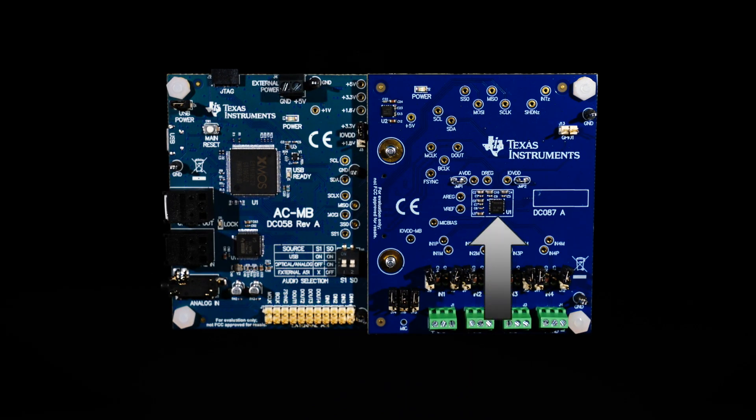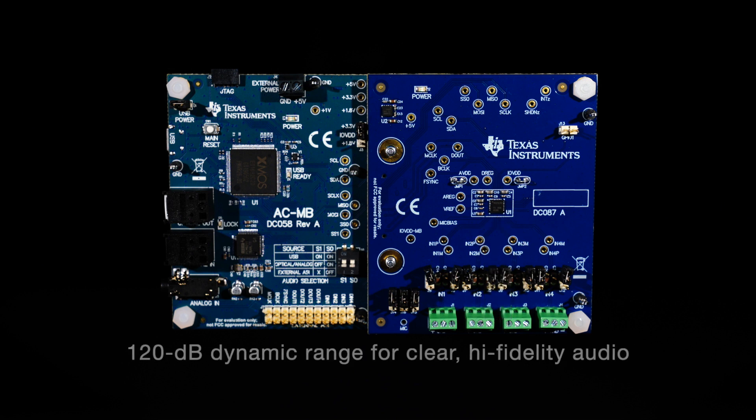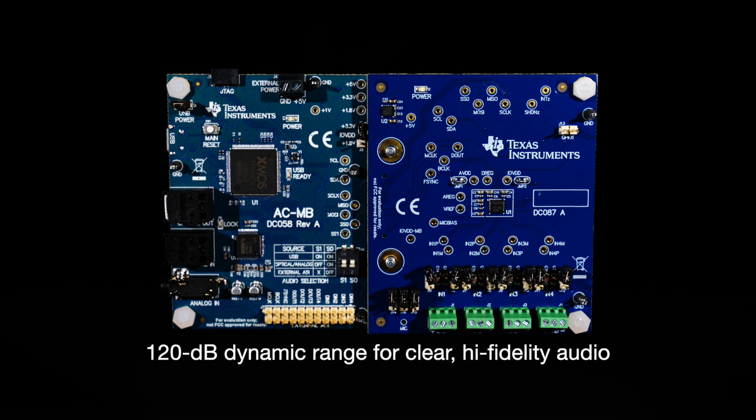The TI Burr-Brown ADC enables far-field voice capture four times farther than its previous generation. Engineers can now achieve 120 dB dynamic range for clear, high-fidelity audio in far-field voice capture applications at the smaller 4 mm by 4 mm size. Our solution also allows the capability to record with low distortion even while the smart speaker or sound bar is blasting at full volume — a key advantage of using TI's audio ADC along with microphones.